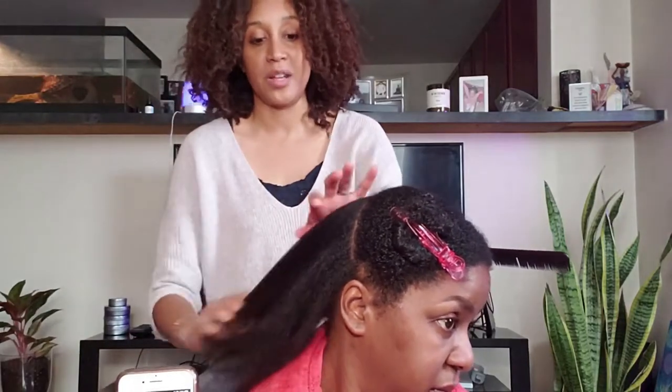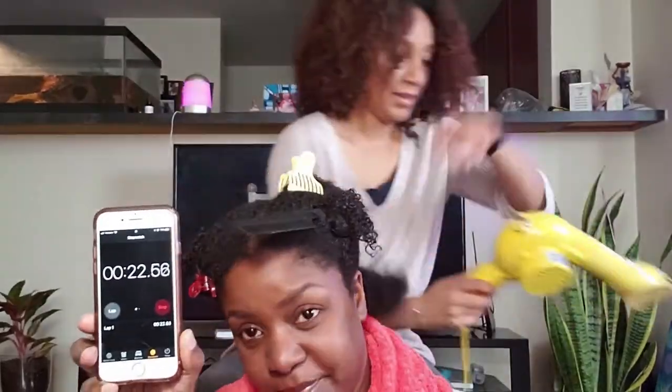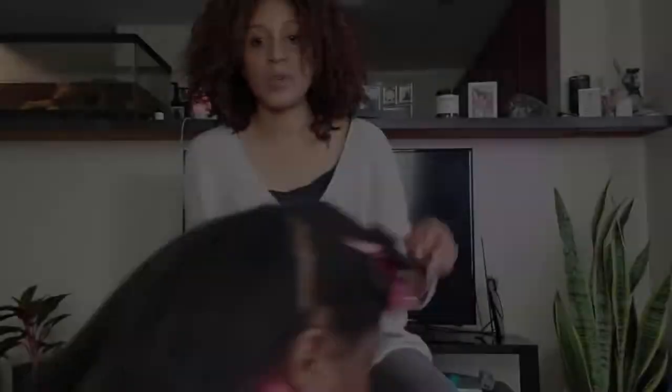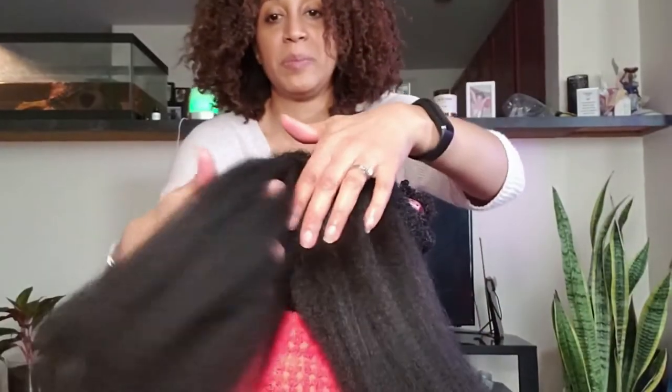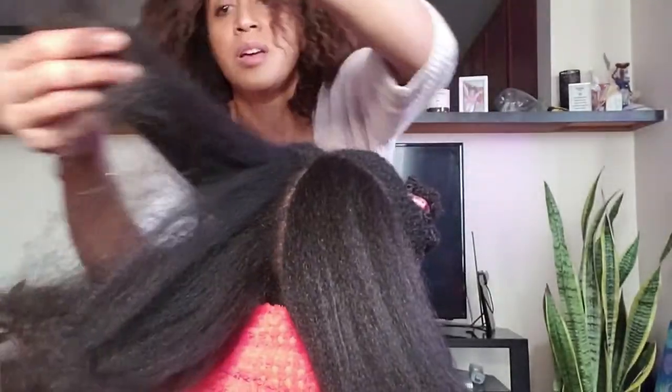That's pretty smooth for naturally curly hair. Now we'll try the Yellow Bird on a similar size section — start on high, and if we need to we'll switch to cool. Four minutes thirty-seven seconds for the Yellow Bird section. It did feel like it was longer. So right now this side is the Yellow Bird side — all dry, pretty smooth, though the ends could use a little more work.